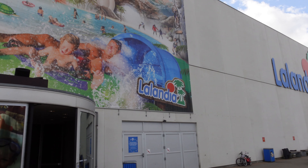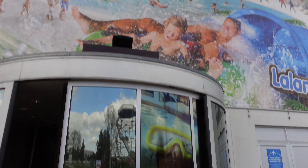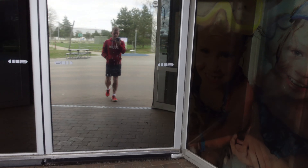Hello and welcome. Today we are outside Lalandia, which is located in Billund, Denmark, next door to the Legoland Holiday Village. If you are staying at the Legoland Holiday Village, you can easily cross over the road, come through the doors that I'm about to do now, and then you can enjoy everything that we're about to see.